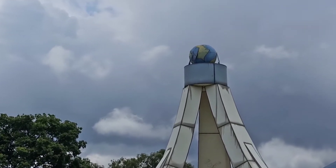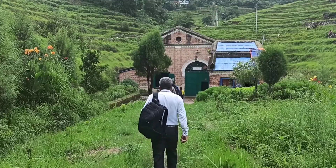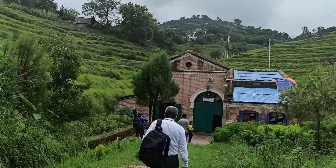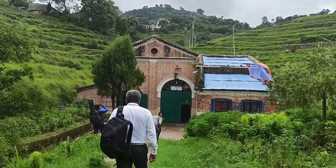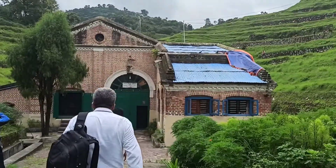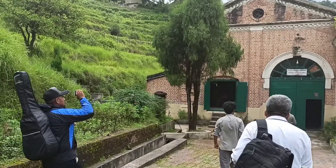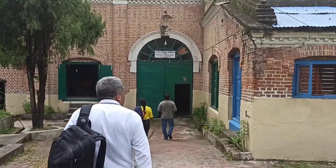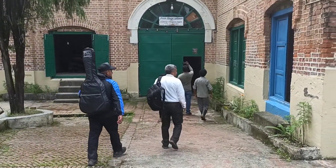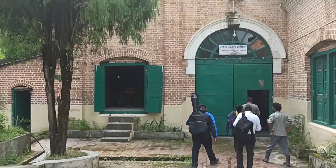Check this out over there. Here we are at the powerhouse, which is now converted as a museum. Here are some of our friends. Let's see if they are going to allow us to bring cameras inside — I'm not sure.